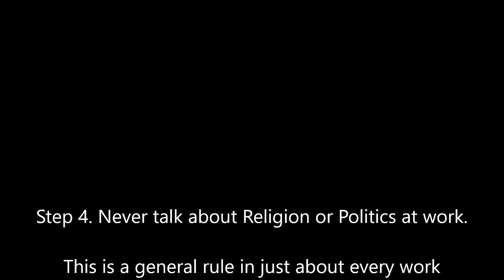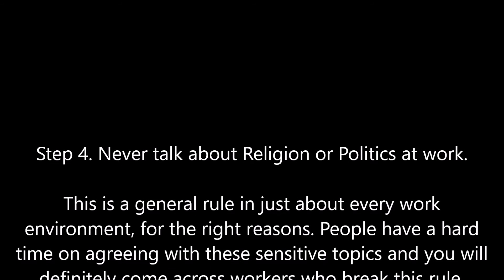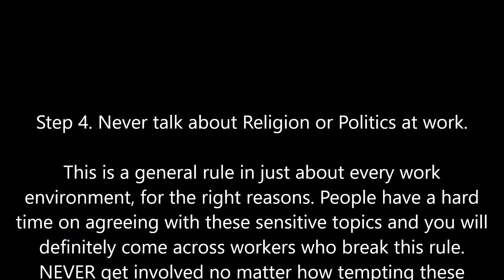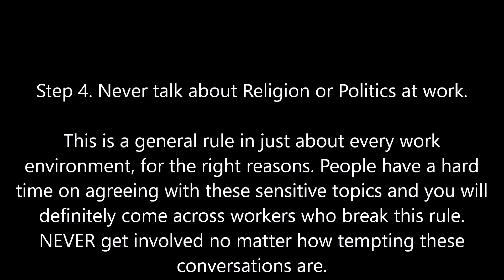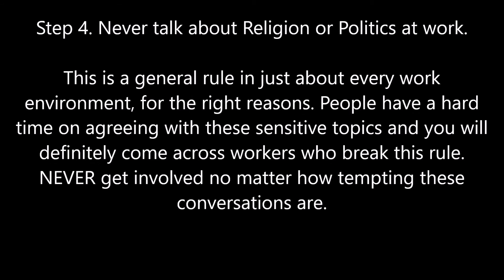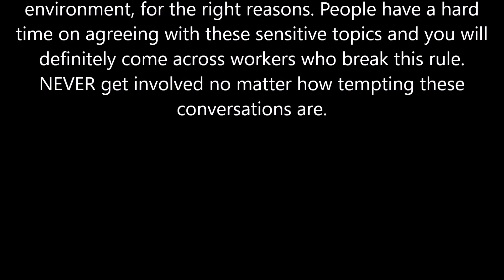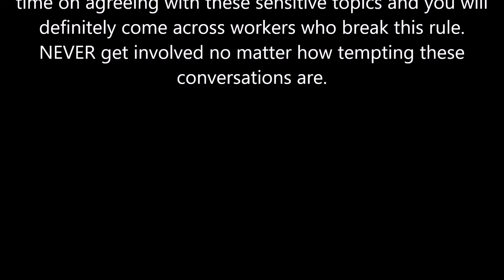Step 4: Never talk about religion or politics at work. This is a general rule in just about every work environment for the right reasons. People have a hard time agreeing on these sensitive topics and you will definitely come across workers who break this rule. Never get involved, no matter how tempting these conversations are.